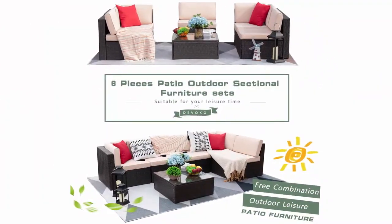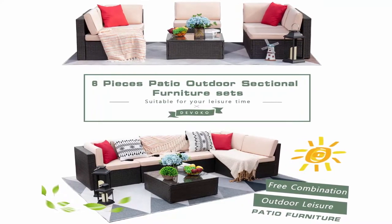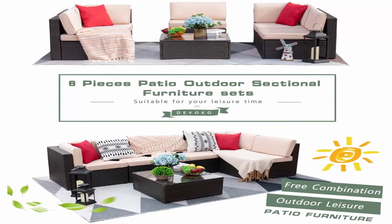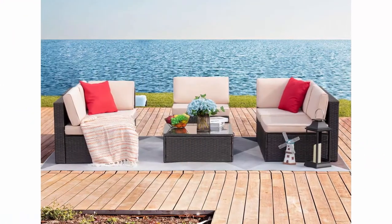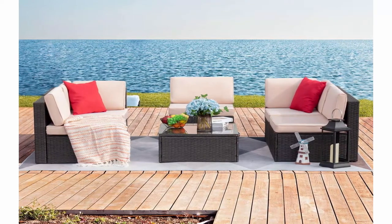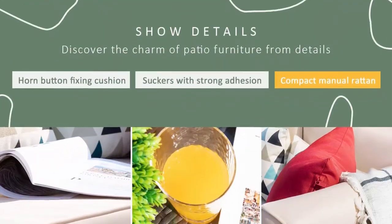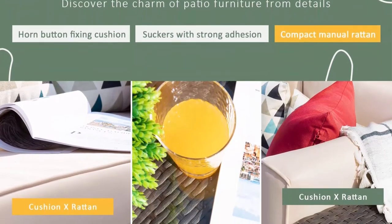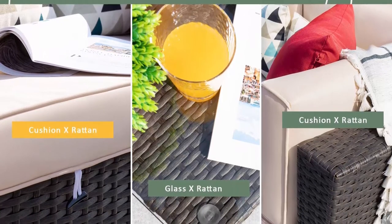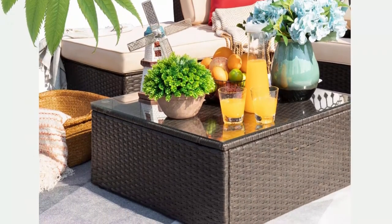Enjoy your leisure time whether sitting or lying, suitable for entertaining neighbors or friends. Sectional sofa sets freely rearranged into different combinations, widely used for outdoor patio, porch, backyard, balcony, poolside, garden, and other spaces. When not in use, take cushions inside or buy a cover for longer service life. Separable and multi-functional: this set comes in three boxes including two corner chairs, three armless chairs, and one glass coffee table.